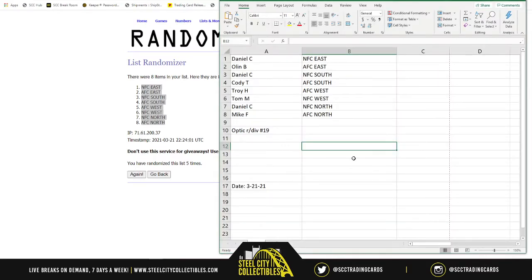So: Daniel gets NFC East, Olin gets AFC East, Daniel gets NFC South, Cody gets AFC South, Troy gets AFC West, Tom gets NFC West, Daniel gets NFC North, and Mike gets AFC North. Good luck, y'all. Here we go.